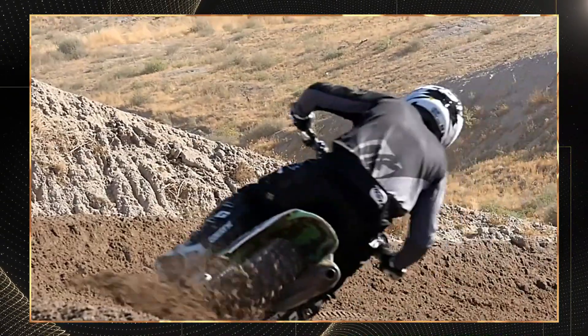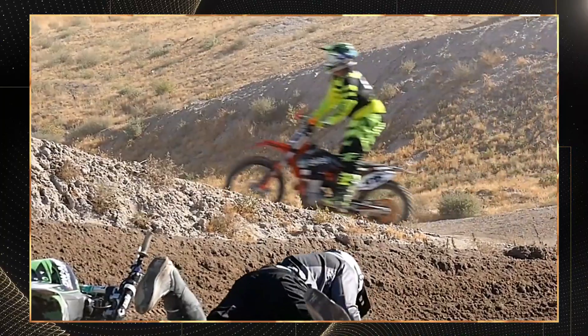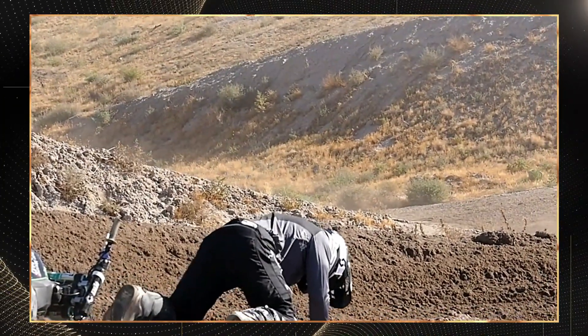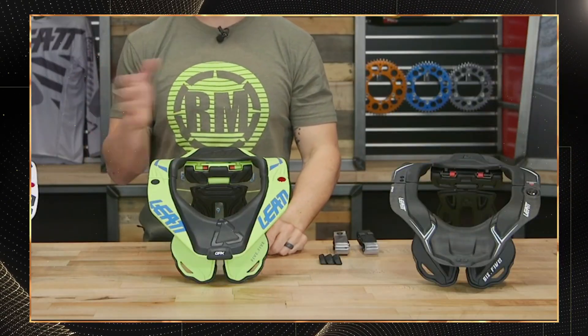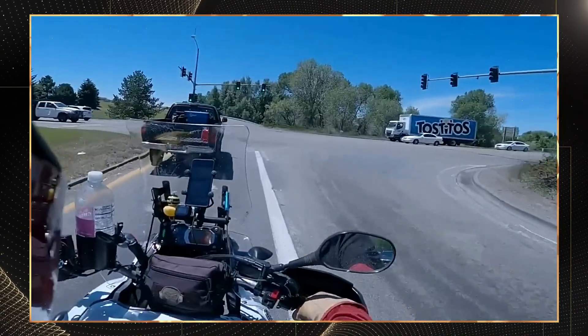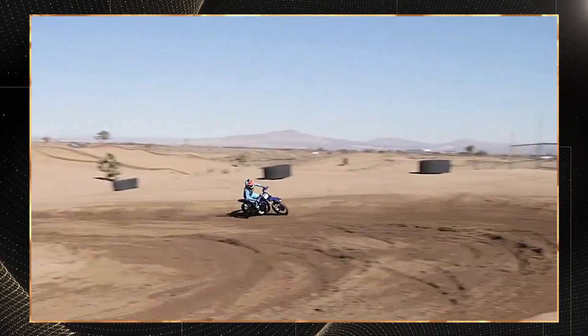The Leatt knee braces were tested against lateral and hyperextension forces exceeding 35 newton meters. The locking mechanism engaged precisely as designed, preventing the test dummy's knee from exceeding safe ranges of motion. One experienced rider who participated in our testing provided valuable feedback: 'I felt protected yet fully mobile. Zero road rash even when sliding 12 meters on asphalt. The difference is night and day.'